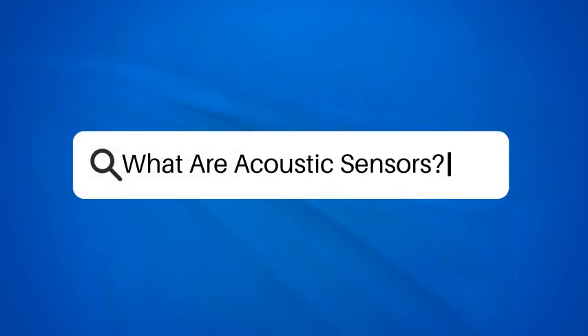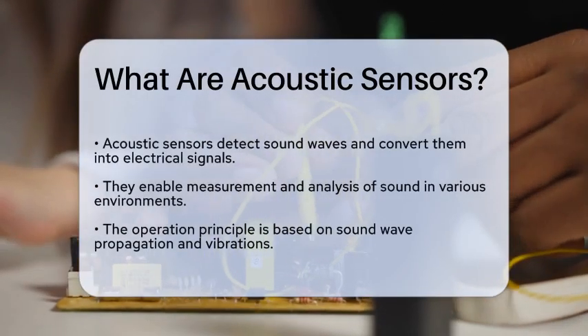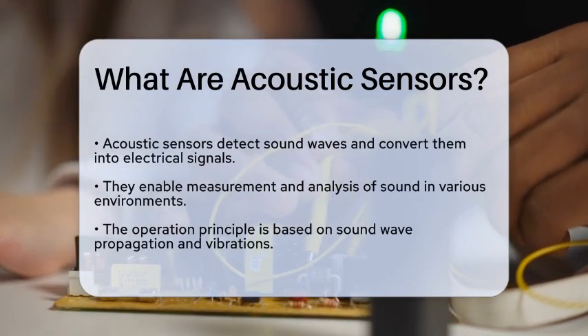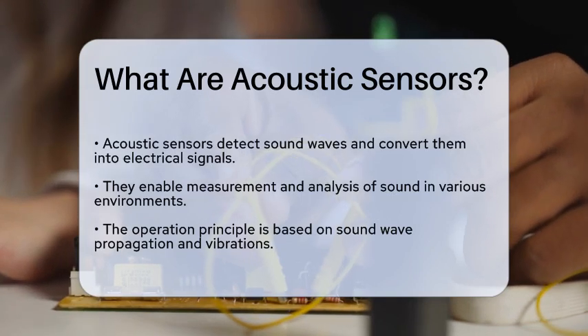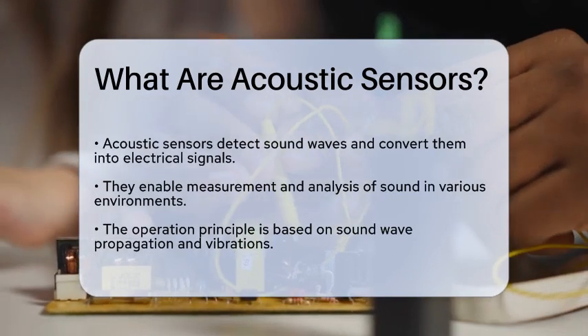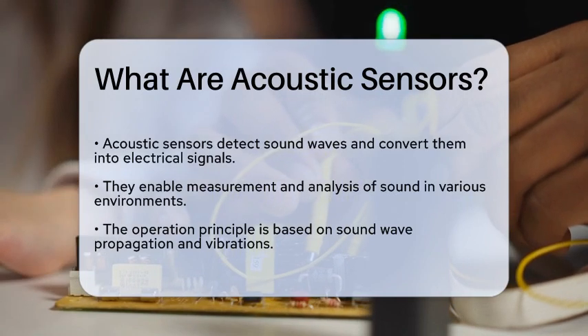What are acoustic sensors? Imagine a world where machines can hear and interpret sounds just like humans do. This technology is not just a figment of science fiction — it is very much a reality today. Acoustic sensors are devices that detect sound waves and convert them into electrical signals, allowing for the measurement and analysis of sound in various environments.